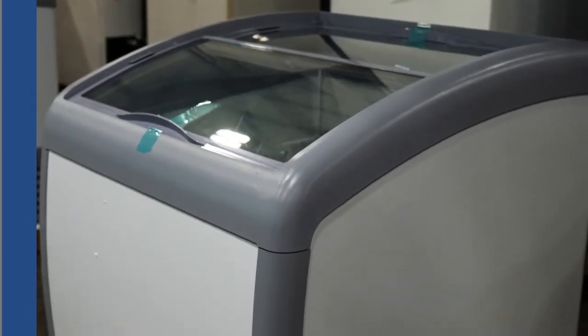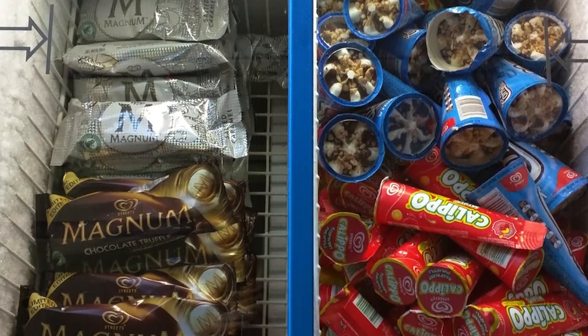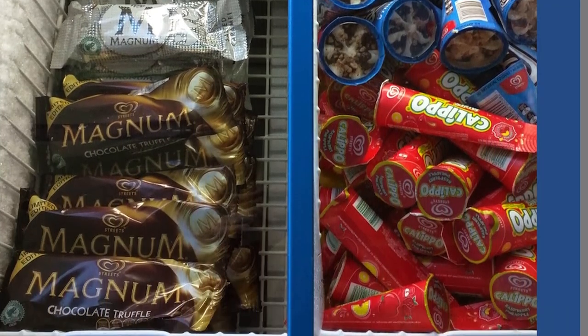Treat your customers to grab-and-go favorites and impulse buys like ice cream. Now easier to see and get for maximum impact and sales.